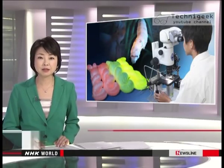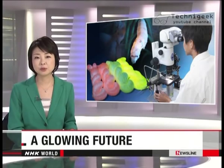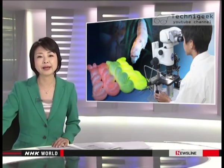Silkworms in Japanese labs are spinning a new kind of fabric. They've been genetically engineered to produce silk that glows, and researchers hope the worms will help revitalize the industry that played a big role in the modernization of Japan.